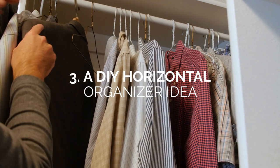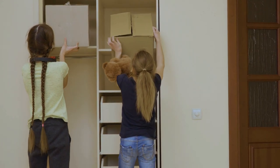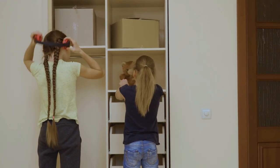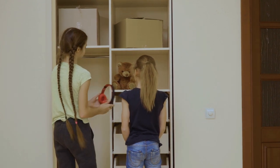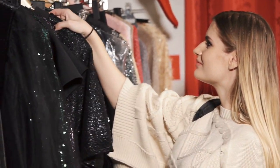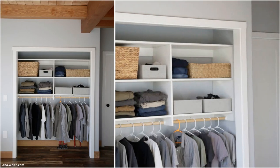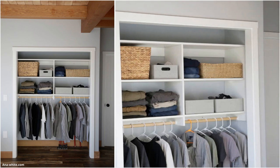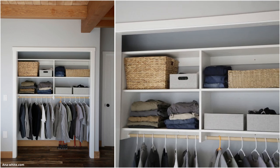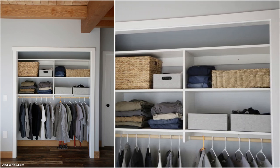Number 3: A DIY Horizontal Organizer Idea. Sure, vertical organizers and shelving look classy and chic, but they're impractical — especially for children and vertically challenged adults. A horizontal organizer can provide twice the amount of shelf space, all within easy access. We're a little obsessed with this refreshing 65-inch wide closet design of 4 open shelves and a clothing rack. The DIYer went as far as to organize all similar trinkets and accessories in linen and wicker storage boxes, adding warmth to the room.